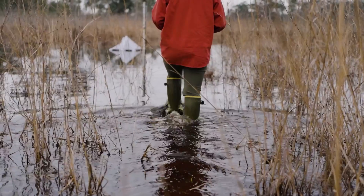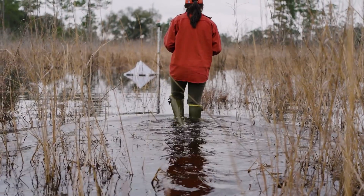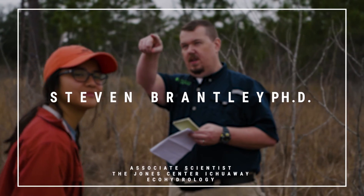We're at a geographically isolated wetland at the Jones Center Ichiway, and this is an active study site for a USDA project we're working on on wetlands. This is one of our reference sites, meaning it's relatively undisturbed.